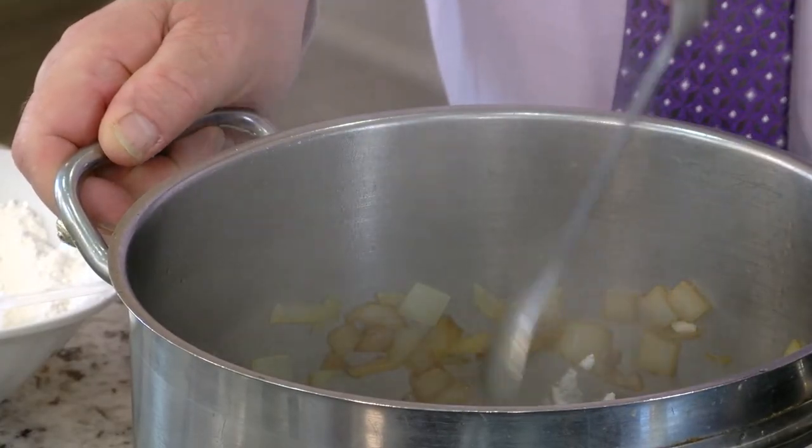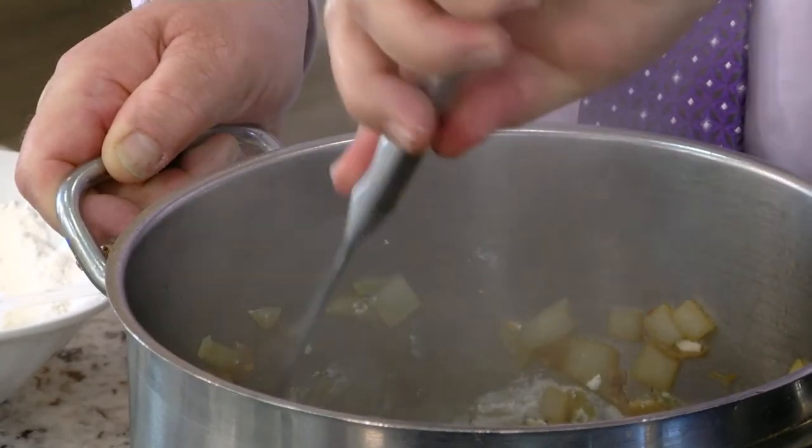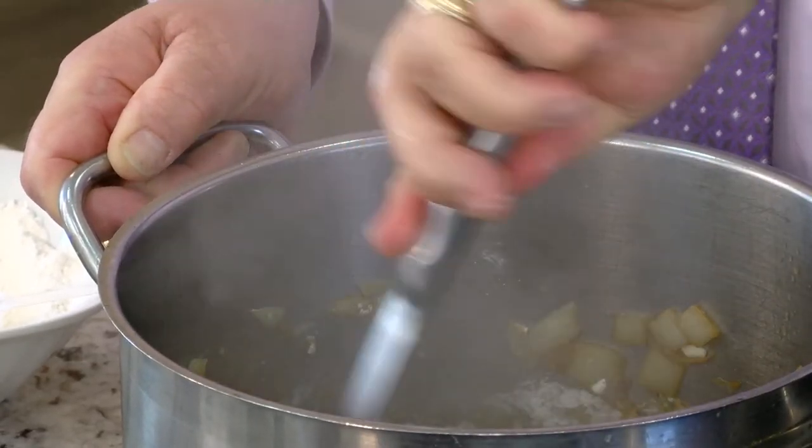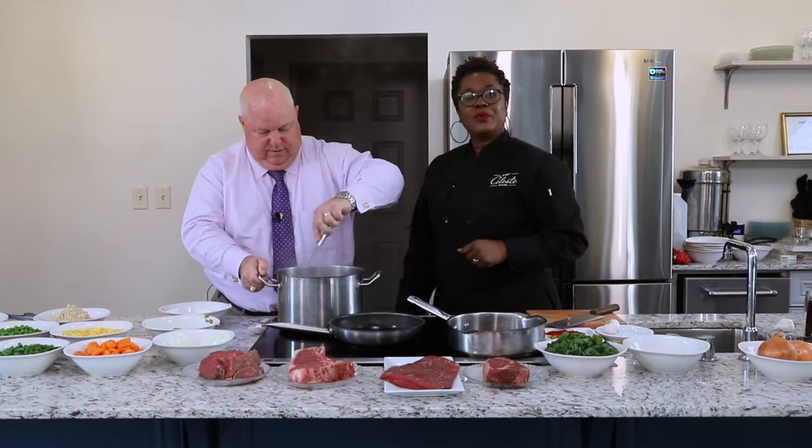Stir it all in — you want to get all of that coated. That's cooking really well. This way you won't have any lumps when you add the rest of your liquid. That's a nice little tip, folks. We'll see you when we come back.